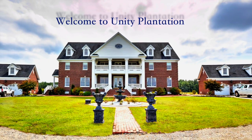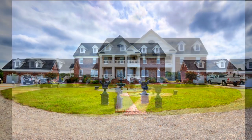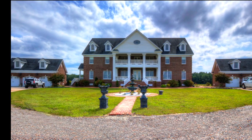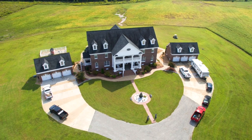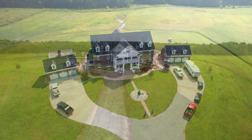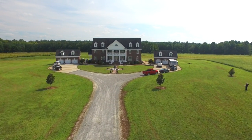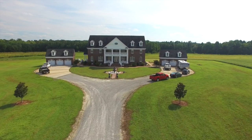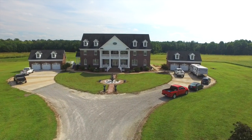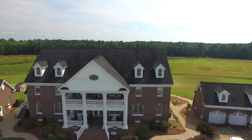Welcome to Unity Plantation. This beautiful three-story colonial-style brick home boasts 15 rooms and 10 bathrooms with a spacious three-car garage to the left and a detached recreation room to the right. This lovely estate home is accessed via a private half-mile driveway, making it a truly secluded and private country retreat.